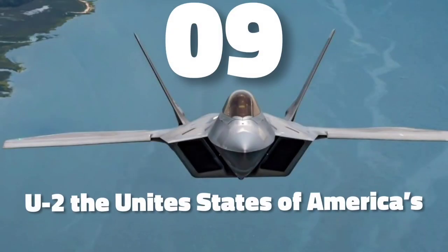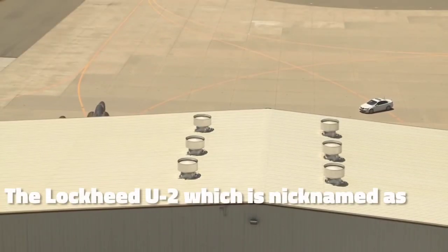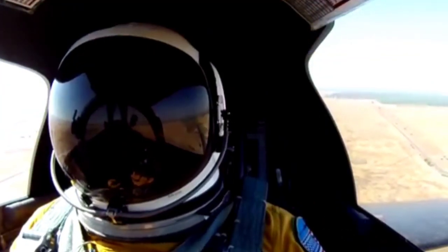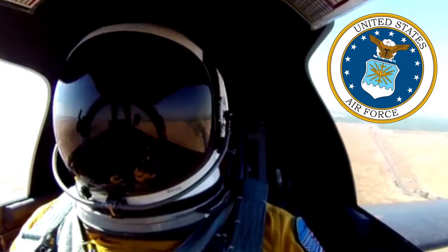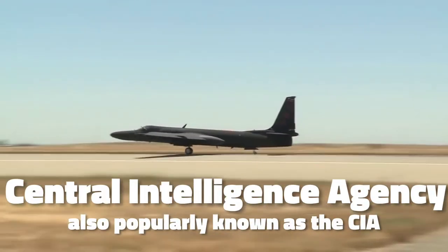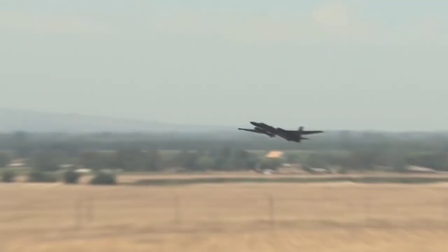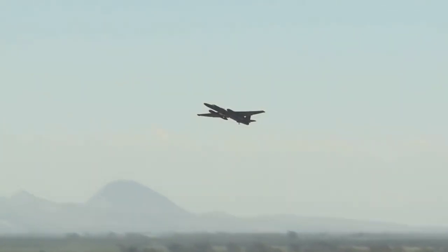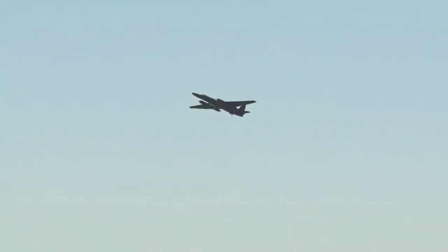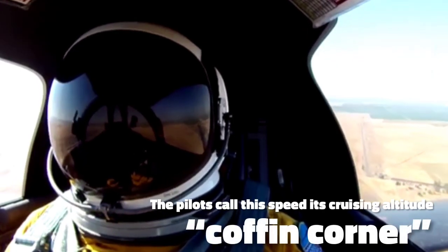Number 9 is the United States of America's spy plane Lockheed U-2. The Lockheed U-2, nicknamed the Dragon Lady, is an American single-seat jet engine, high-altitude reconnaissance aircraft operated by the United States Air Force and previously flown by the Central Intelligence Agency, also known as the CIA. It provides day and night, high-altitude, all-weather intelligence service. The U-2 operates at such height and at such a wafer-thin margin between its maximum speed and its stall speed — pilots call this cruising altitude the coffin corner.